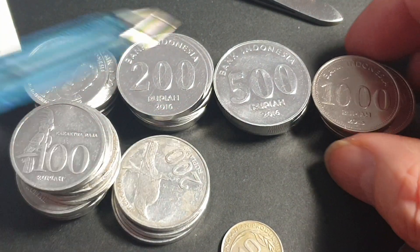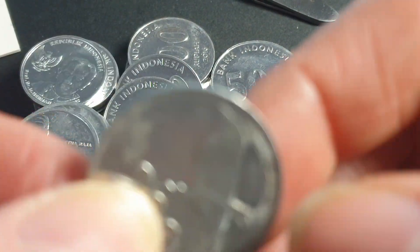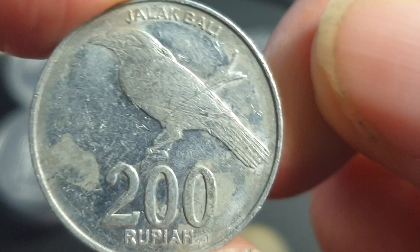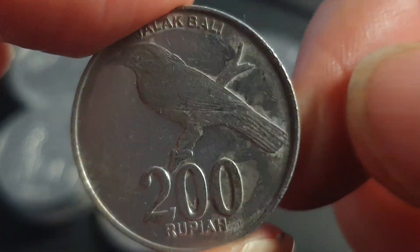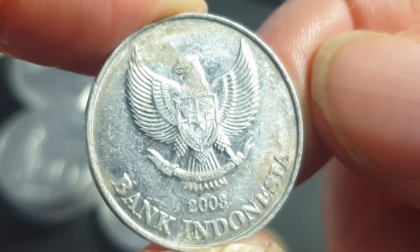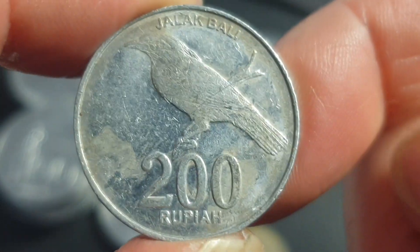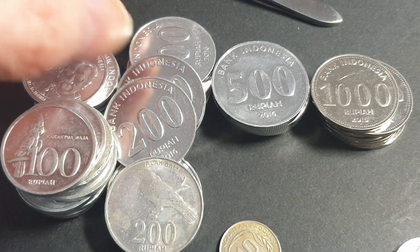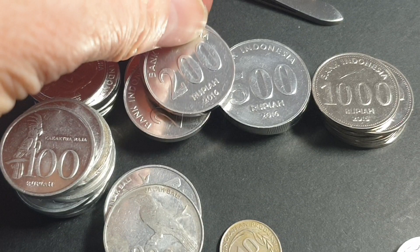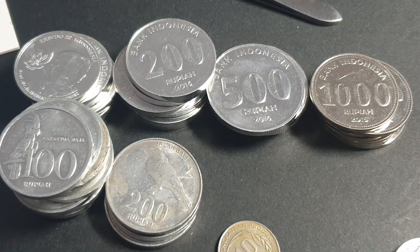You've got 1, 2, 5, and 10-cent denominations but the better versions were the bird series. Up until 2016 Indonesian coins were pretty good - you had a large coat of arms on one side and a bird on the other side, quite nice. Then something happened - maybe some amateur got to design the actual coins.